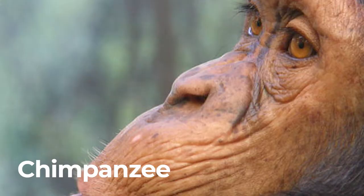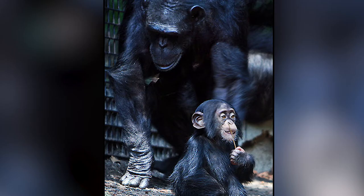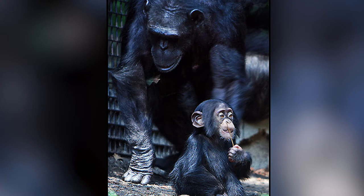Chimpanzee. Chimpanzee has 32 teeth including fang-like canines. Chimpanzees are known to be one of the world's most intelligent animal species.